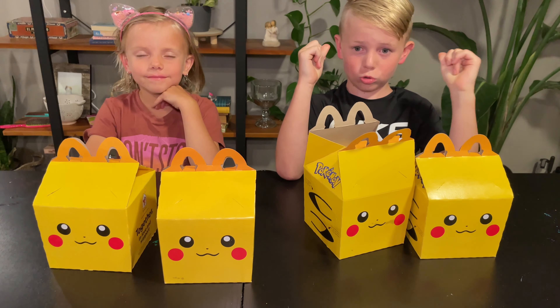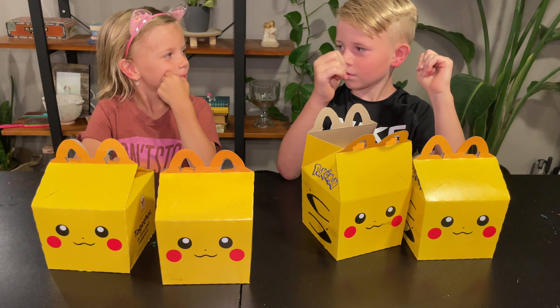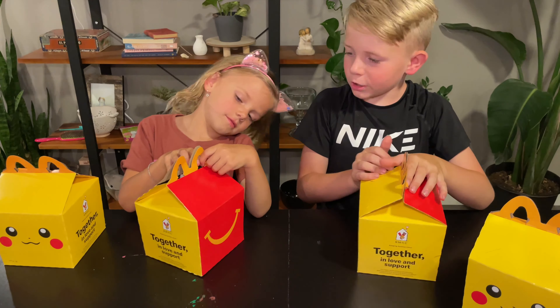It's so cool! Okay, should we get started opening them? Yeah, okay. All right, let's do this.